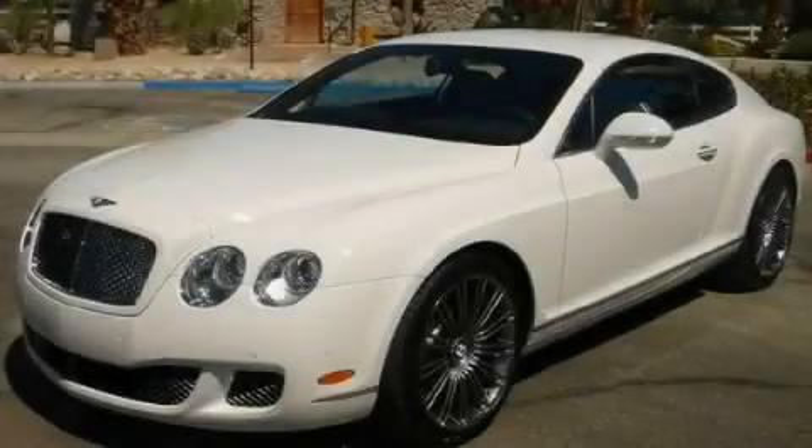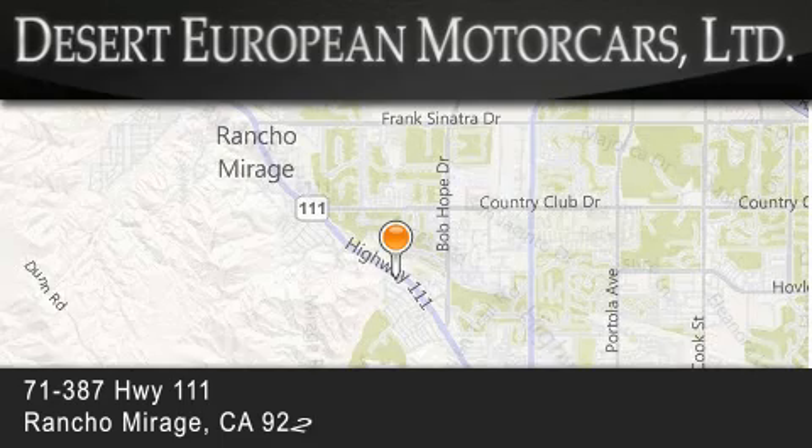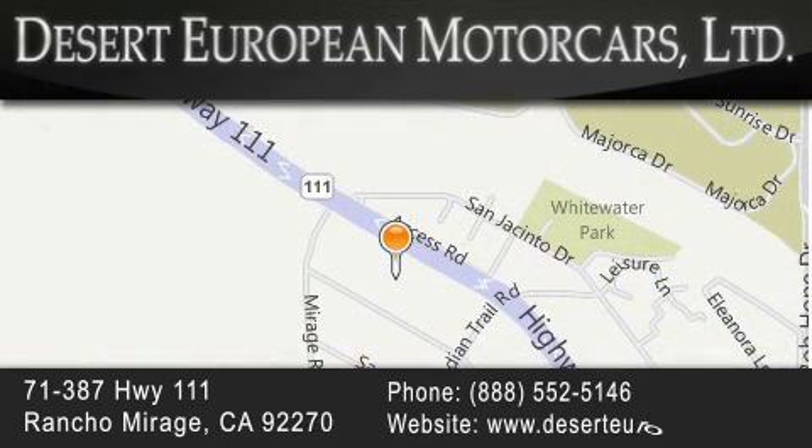Stop by today and test drive this automobile for yourself. Desert European Motor Cars is located at 71387 Highway 111 in Rancho Mirage. Our goal is to exceed all of your expectations to ensure that you'll return for future visits.